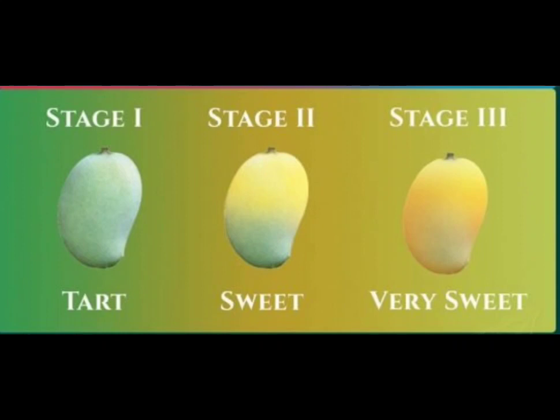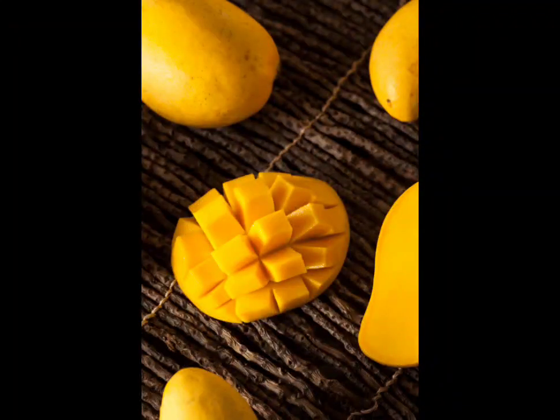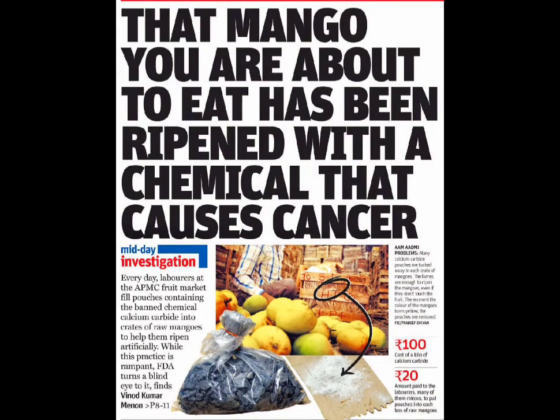Artificial ripening of fruit is an unethical practice that is often seen in markets, especially in India, because India is the largest producer and consumer of mangoes. One of the chemicals used to artificially ripen this fruit is called carbide — specifically, calcium carbide. This is a chemical compound that has been historically used for artificial ripening of fruits, including mangoes.